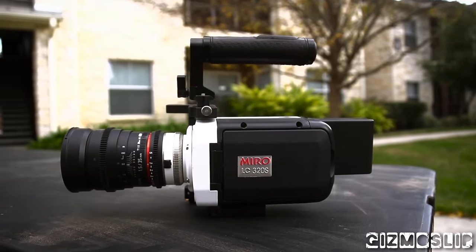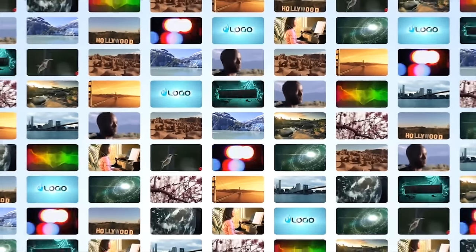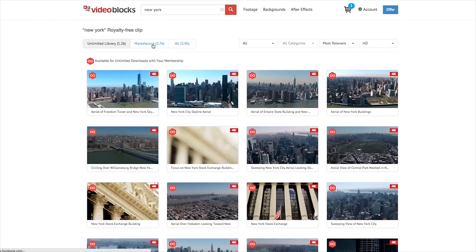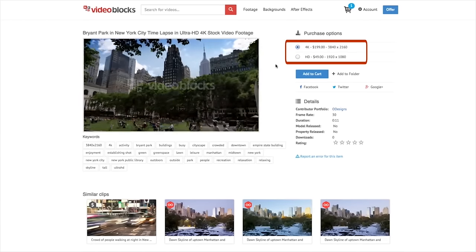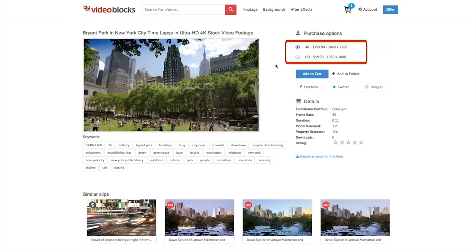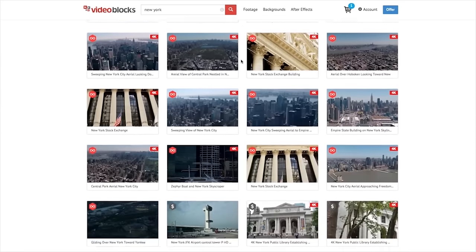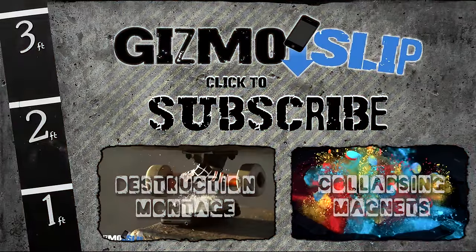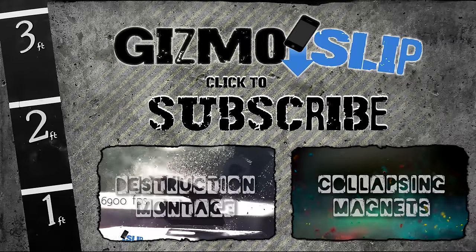I'd like to give Videoblocks a big shoutout for sponsoring this week's episode of Gizmo Slip. If you haven't heard of Videoblocks before, they are one of the most affordable stock footage websites on the internet. With a library of over 800,000 videos, motion graphic overlays, and After Effects templates, you can, for a one-time subscription fee per year, get access to unlimited downloads of that entire library. Plus you get access to an exclusive marketplace where not only can you buy more awesome stock footage, but you can also sell your own and keep 100% of the royalties. There are links in the description down below, and they are doing a 50% off promo right now, so it costs less than $50 for a full year subscription.